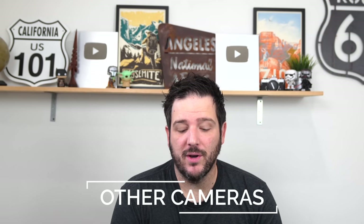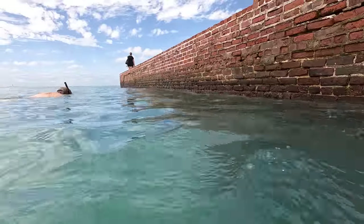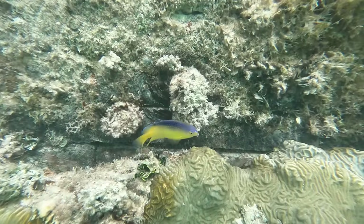I do have a couple other small cameras that I use. The first is the GoPro — I only use this if I'm doing anything water-related. If I'm going whitewater rafting, swimming, scuba diving, or snorkeling I will always bring the GoPro with me as it works great underwater and gives you that really cool underwater video.